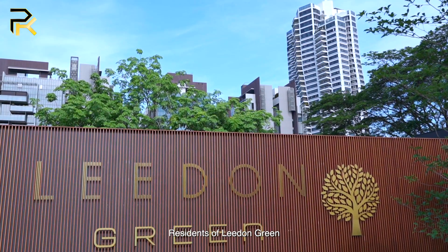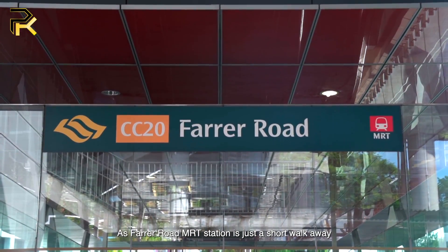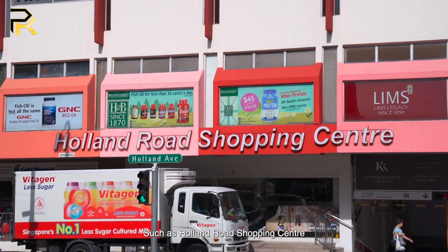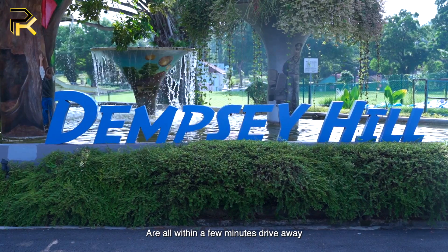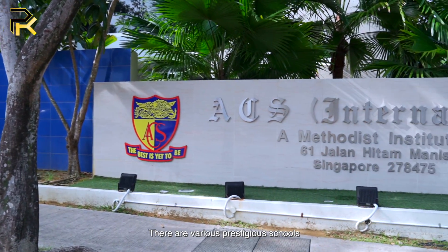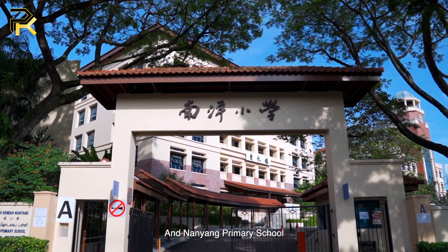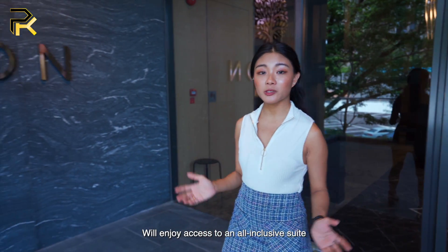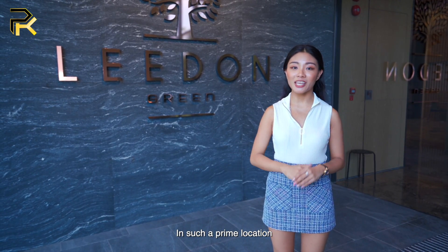Residents of Lydon Green will benefit from excellent connectivity as Farrer Road MRT station is just a short walk away. A majority of popular landmarks such as Holland Road Shopping Centre, Holland Village and Dempsey Hill are all just a few minutes' drive away. There are various prestigious schools like Anglo-Chinese School International and Nanyang Primary School within 1km of Lydon Green. Future residents will enjoy access to an all-inclusive suite of lifestyle, education and healthcare facilities in this prime location.